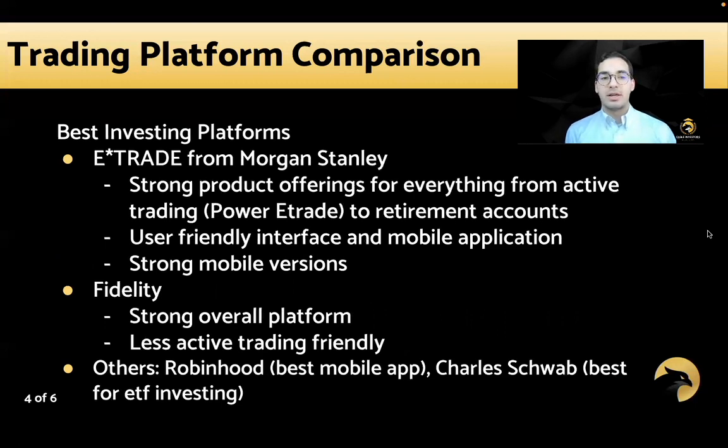For the best investing platforms, I'd say E-Trade — now from Morgan Stanley with the recent acquisition — has a very strong product offering for everything from active trading with their Power E-Trade version to retirement accounts or passive long equity portfolios. They also have a very friendly user interface and mobile application. However, they're less friendly for complex options and don't have as many technical tools or portfolio analysis tools from a probability standpoint needed for very active option portfolios like Thinkorswim and Tastyworks provide.